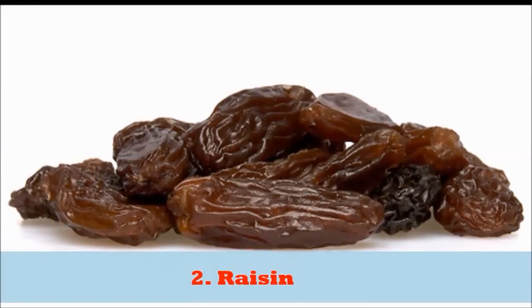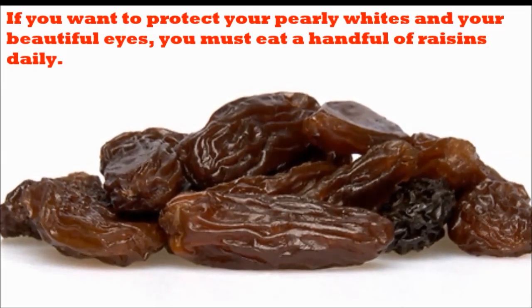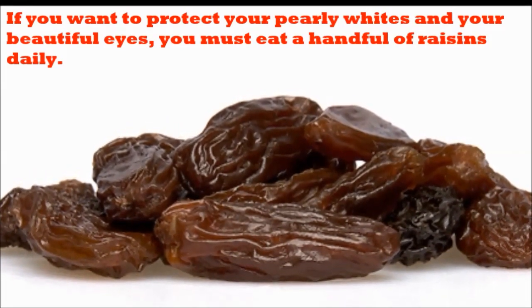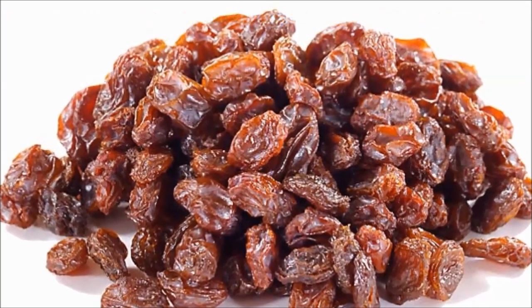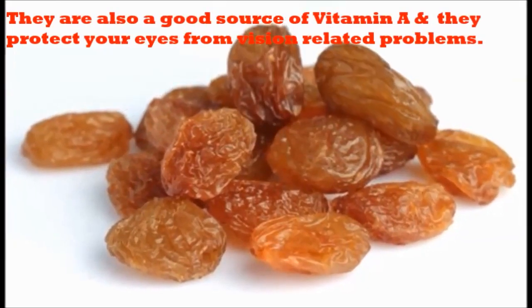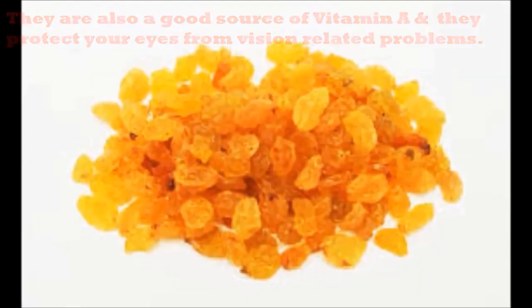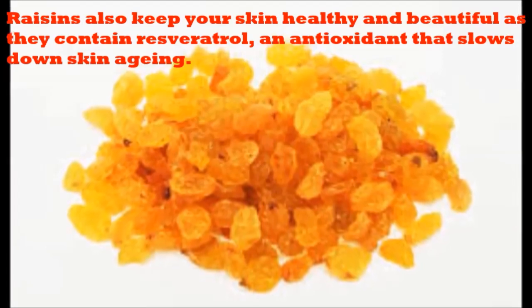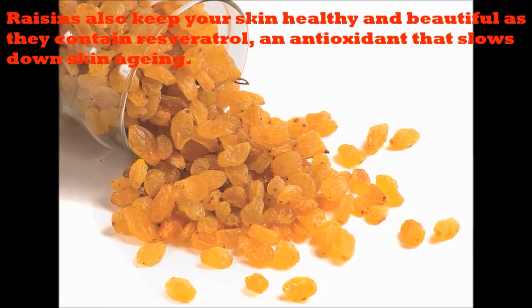2. Raisins. If you want to protect your pearly whites and your beautiful eyes, you must eat a handful of raisins daily. Raisins prevent tooth decay and keep cavities at bay. They are also a good source of vitamin A and they protect your eyes from vision-related problems. Raisins also keep your skin healthy and beautiful as they contain resveratrol, an antioxidant that slows down skin aging.